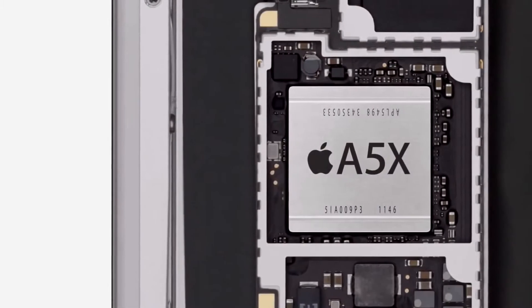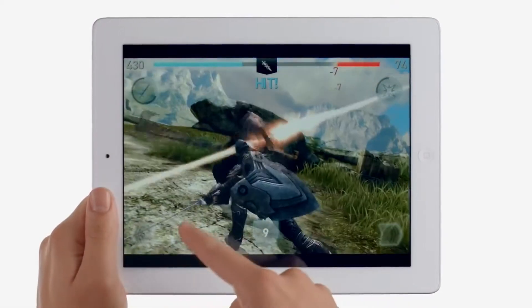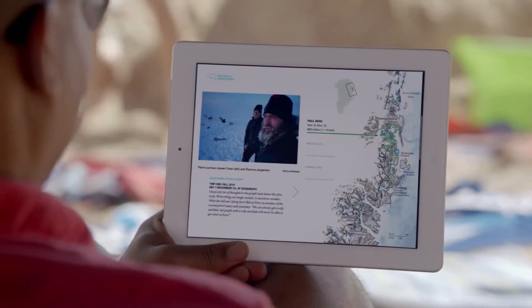The iPad is known for its fluid graphics performance. But because the Retina display has four times the pixels to drive, you need a lot more power. So when we designed the new A5X chip, we gave it quad-core graphics. It makes everything you do feel really fast and smooth. And it's so efficient, the new iPad still gets the same great 10-hour battery life.